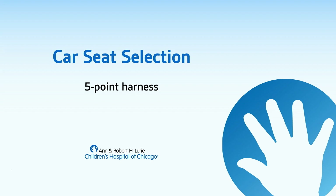When using a five-point harness, there are three main items to keep in mind: chest clip, crotch buckle, and tightness. A child should be using a five-point harness until they reach their seat's height and weight limits.